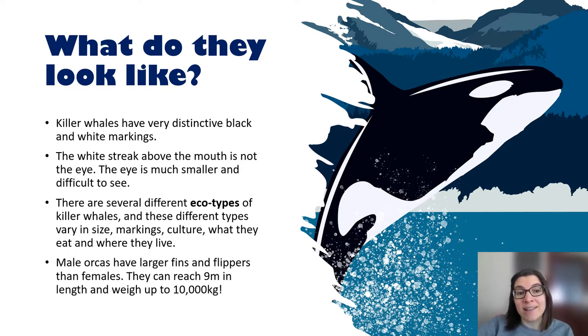Male killer whales have larger fins and flippers than females, so that's the easiest way to tell them apart. They can reach 9 metres in length and weigh up to 10,000 kilograms — that's about the same as 5 or 6 cars or 15 cows.